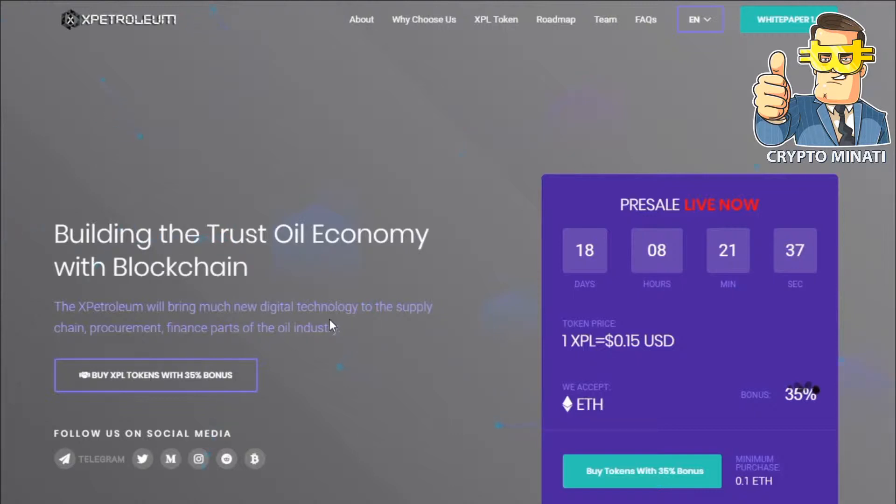You can see their website on the screen. The pre-sale is live right now with 18 days remaining. The token price is 1 XPL equal to 0.15 USD. They are accepting Ethereum only, with 34-35% bonuses available right now. Minimum purchase is 0.1 ETH. You can also join their social media accounts: Telegram, Twitter, Facebook, Medium, and they are active on BitcoinTalk.